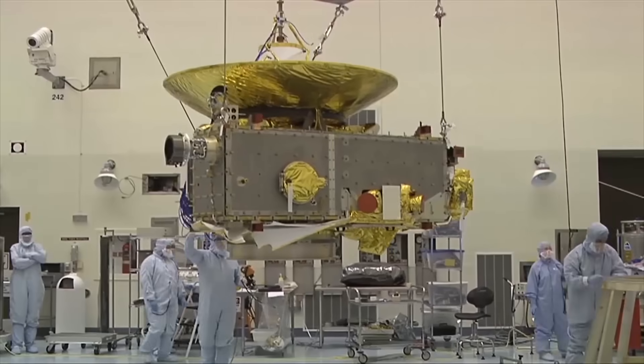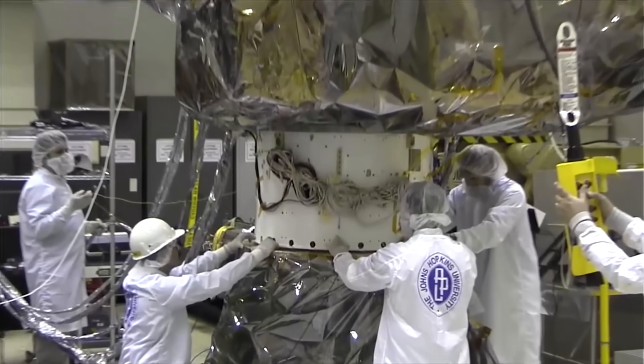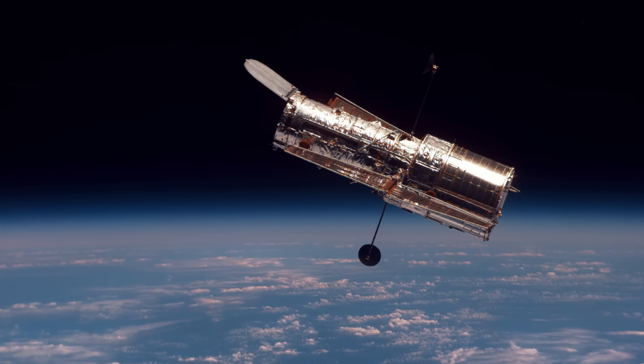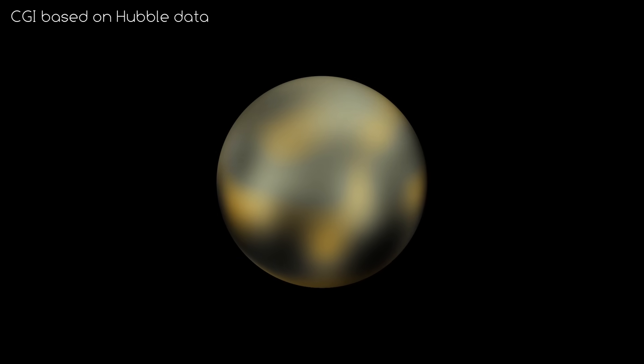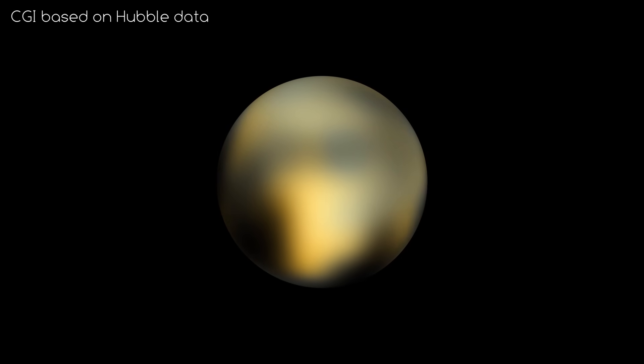In 2015, there was a huge excitement in the space community. That is because up until then, the best image we had of the Pluto system was this. Hubble also squinted its lens at Pluto, but it's so small and distant, the best it could see was just a few blobs of colour variation.